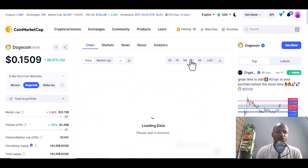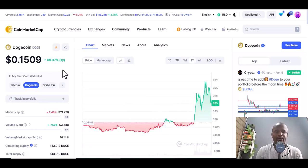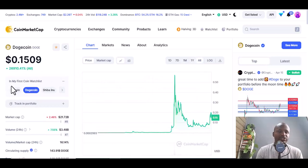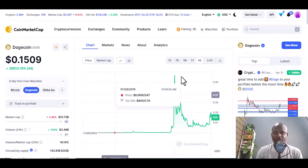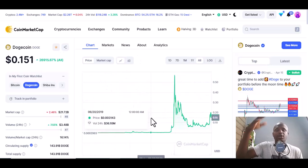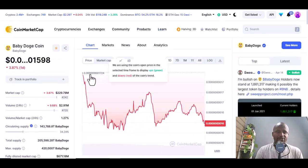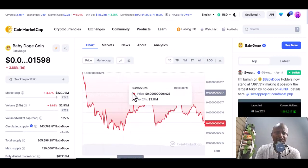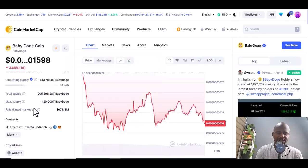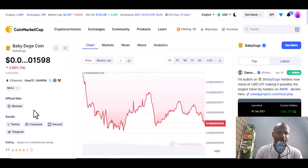One month Dogecoin is up 0.15 percent, 0.6 for a shorter period, but the crash caused a yearly drop of 69.37 percent. All time it's up 26,910.41 percent. You can still invest in Dogecoin because it has shown it can rise again.